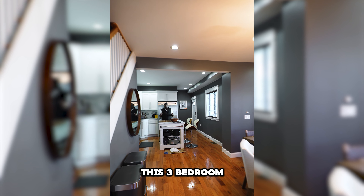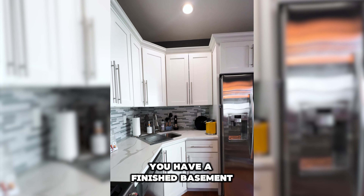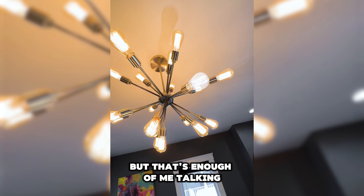This three-bedroom, two full bathroom oasis spans over 1,300 square feet and they spared no expense. You have a finished basement, an open concept first floor, and the finishings that you could dream of.